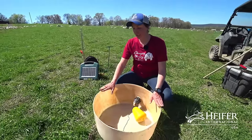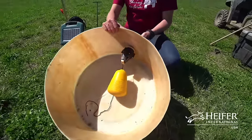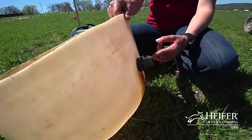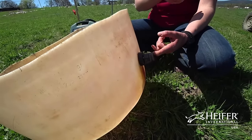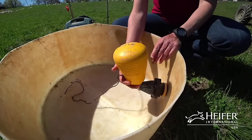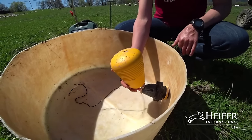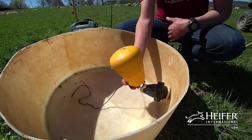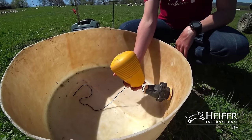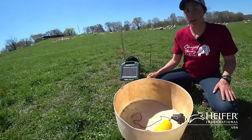Since we are moving our sheep so often, we use temporary waterers as well. This is just an old 55-gallon barrel that we cut down and inserted a float valve into. It hooks up to a regular garden hose, and we can hook that up to a hydrant or one of our quick connects. The yellow float valve shuts the water off once it reaches a certain height determined by the rope, and when the sheep come and drink, the float goes down and allows water to turn back on, so they have a constant supply of fresh water. These are very easy to tow around and move to different pastures.